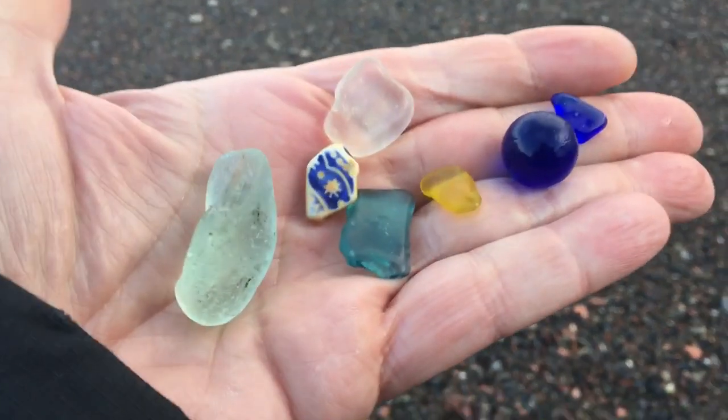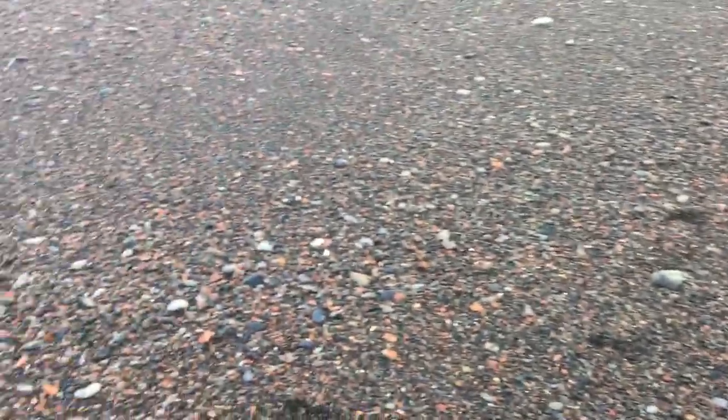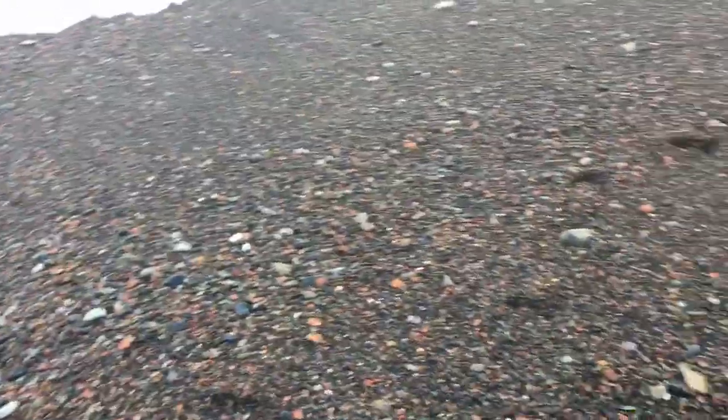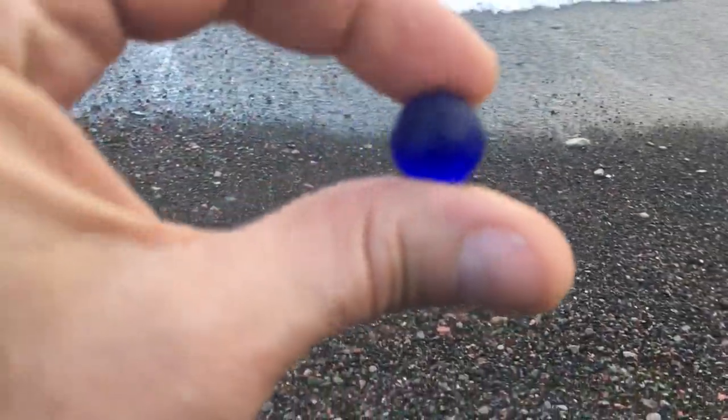Wow, it is my lucky morning! Look at those gorgeous pieces just sitting right here for me to pick up. I just love it — you gotta like when you come to the beach and you find all the beautiful colors, including a beautifully frosted cobalt blue marble.